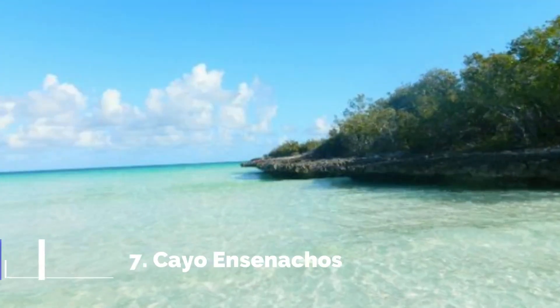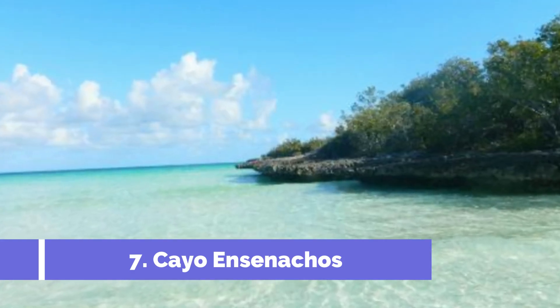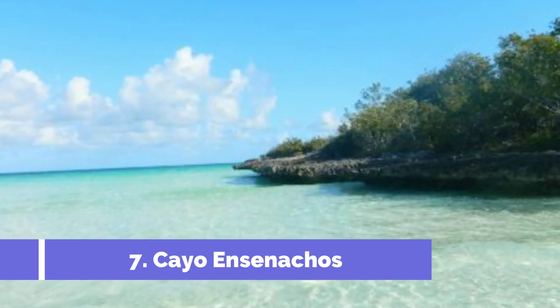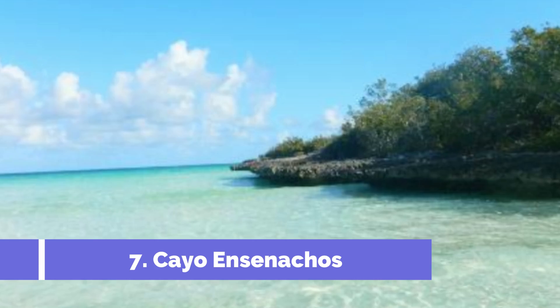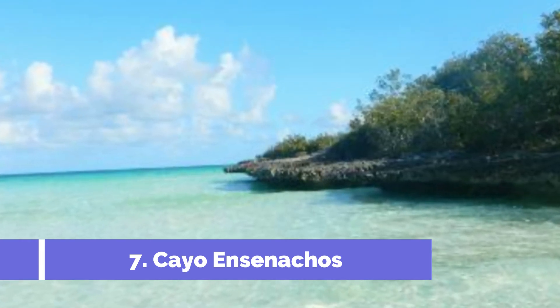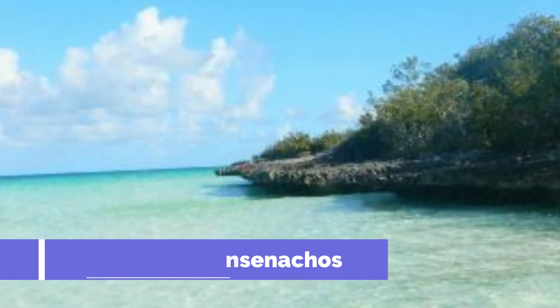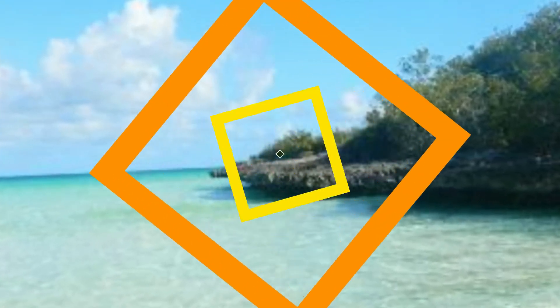Number 7: Cayo Ensenachos. Cayo Ensenachos is a stunning island located in the popular tourist destination of Cayo Santa Maria, Cuba. Known for its pristine white sand beaches, crystal-clear turquoise waters, and lush green landscapes, Cayo Ensenachos is a paradise for nature lovers and beach enthusiasts.